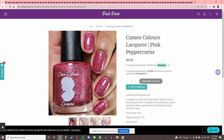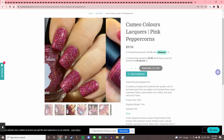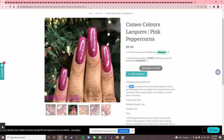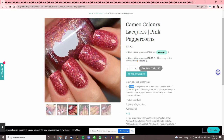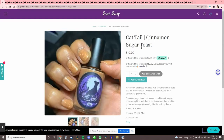Cameo Colors Lacquers 'Pink Peppercorns,' inspired by pink peppercorns. It's one of those — is it red, is it pink? It's a cranberry red, I guess. It's pretty, but again, I don't like my first color from a brand to be red.